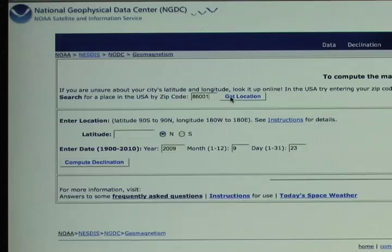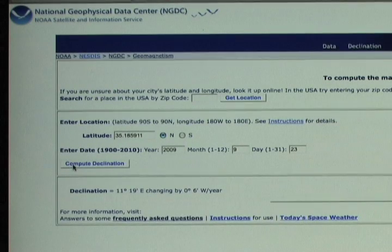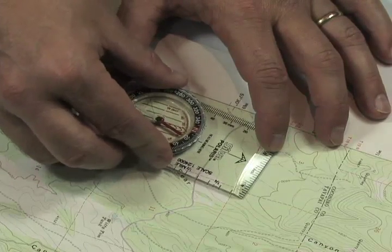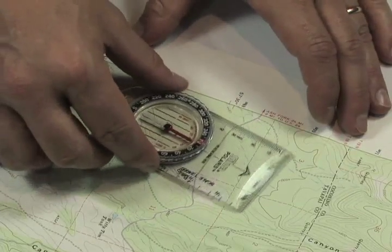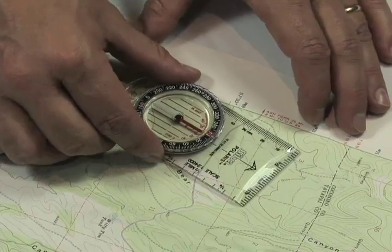Let's look at a typical example from here in the western United States. When I look up the declination for the Grand Canyon area — and I'll show you how to find this declination online shortly — I see that it's about 11.2, let's call it 11 and a half degrees east declination. This means that when I set my compass to north, it's pointing towards magnetic north, which will be about 11 and a half degrees east of map north, also called true north.